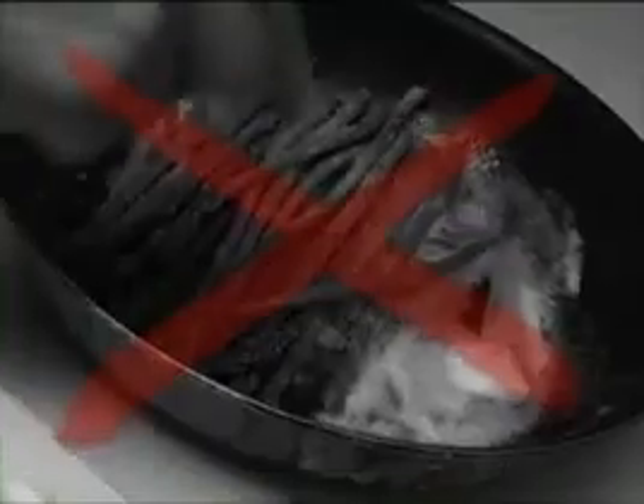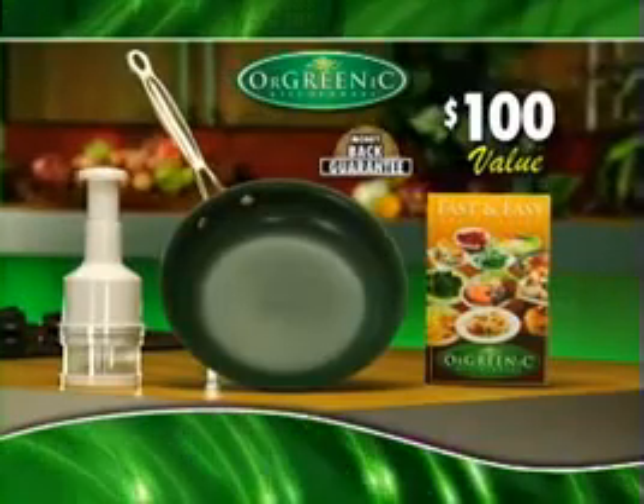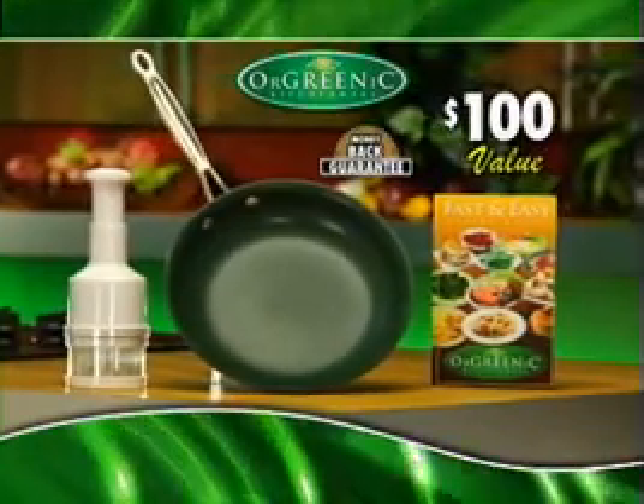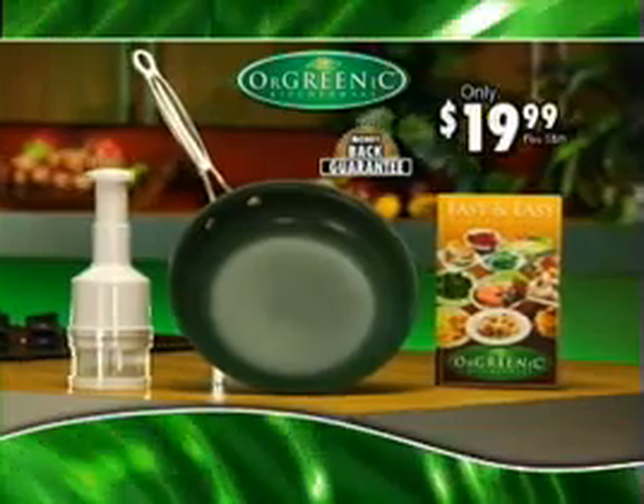No more stuck-on food. No more grease, oil, and fat. And no more black, peeling, chipping pans. You get the Orgrenik fry pan with Recipe Guide, our food chopper, and our money-back guarantee. An incredible $100 value, all for the amazing low price of only $19.99. Call now!